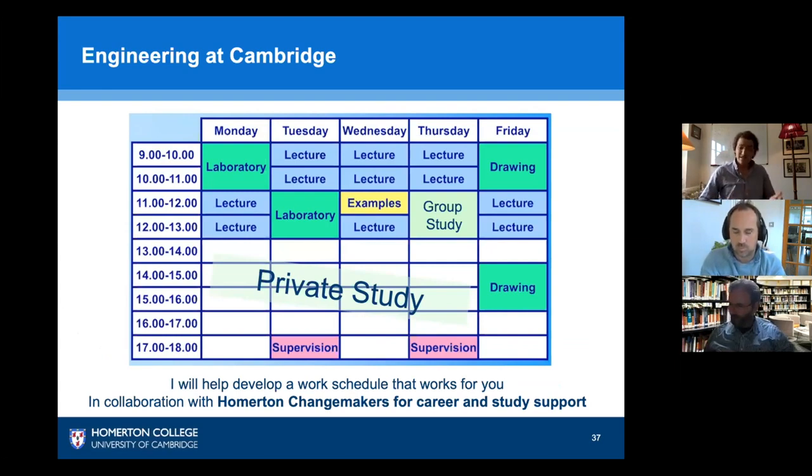Organising such a large amount of private study can be a bit daunting, but over the course of your first term here at Homerton I work with you in collaboration with Change Makers to develop a schedule that works for you. Each one of you is an individual and you will have different methods of learning.